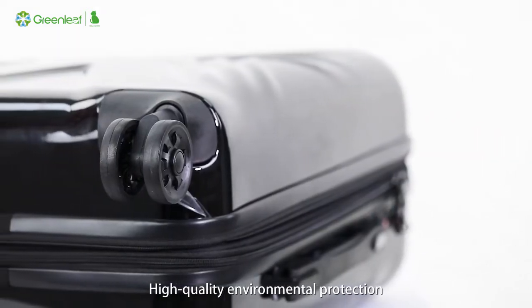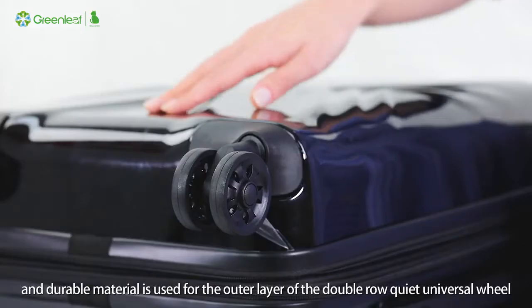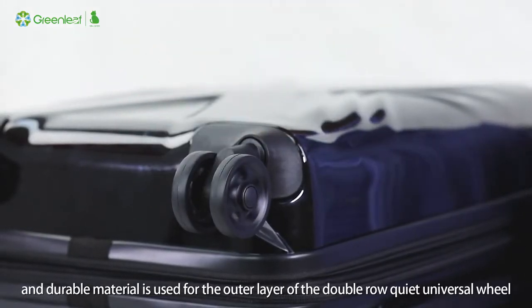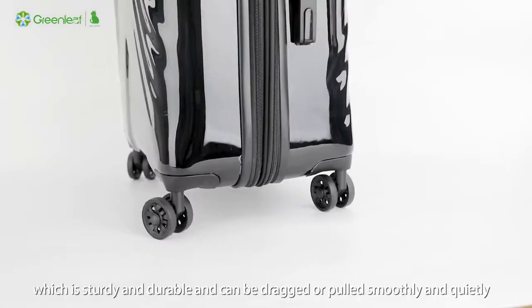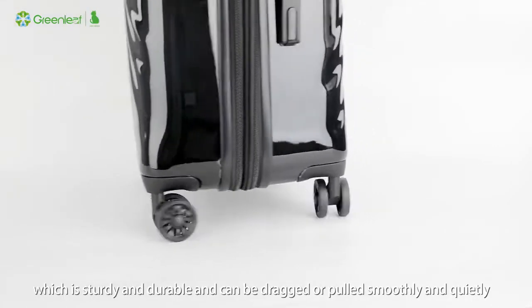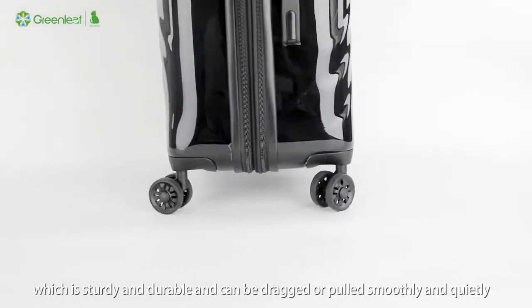High-quality, environmentally friendly, and durable material is used for the outer layer of the double-row quiet universal wheels, which are sturdy and durable and can be dragged or pulled smoothly and quietly.